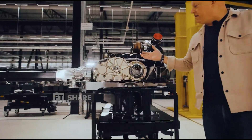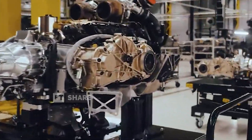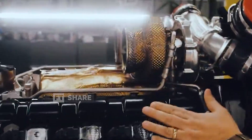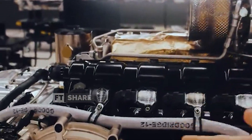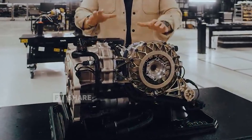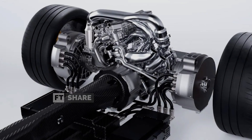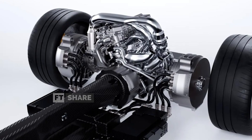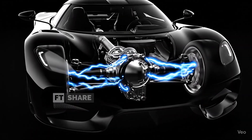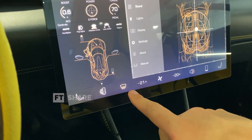Christian von Koenigsegg noted that the Gemera can run fully electric on all wheels at once, or the driver can choose to use full torque on the front or rear wheels only. This flexibility is rarely found in a car of this class. The tiny-friendly giant engine can send its power directly to the rear wheels via the transmission, or to the front wheels, and can even be combined with the Dark Matter electric motor, depending on the driving mode chosen.